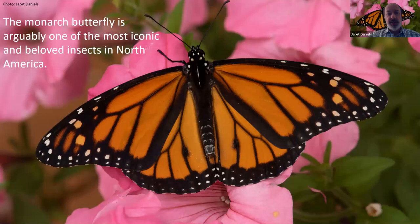Before we get started, I want to give a little bit of background on the monarch itself. The monarch butterfly is arguably one of the most iconic and beloved insects in North America, and there's no real surprise why. It's a cosmopolitan insect that occurs in urban and suburban landscapes as well as out in the countryside. It's a large, bright, and colorful butterfly that we invite into our landscapes.